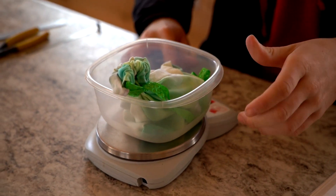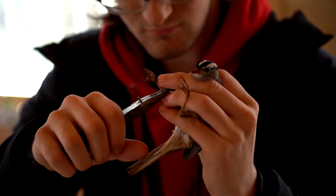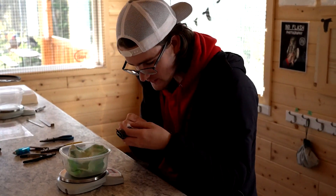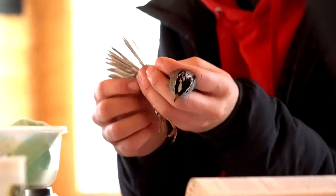Once we catch the birds, we weigh them. By doing it systematically, if there are changes in weights we can document that. We look at the ages and sexes of them — how has that changed? We measure the wing length and the tail length.